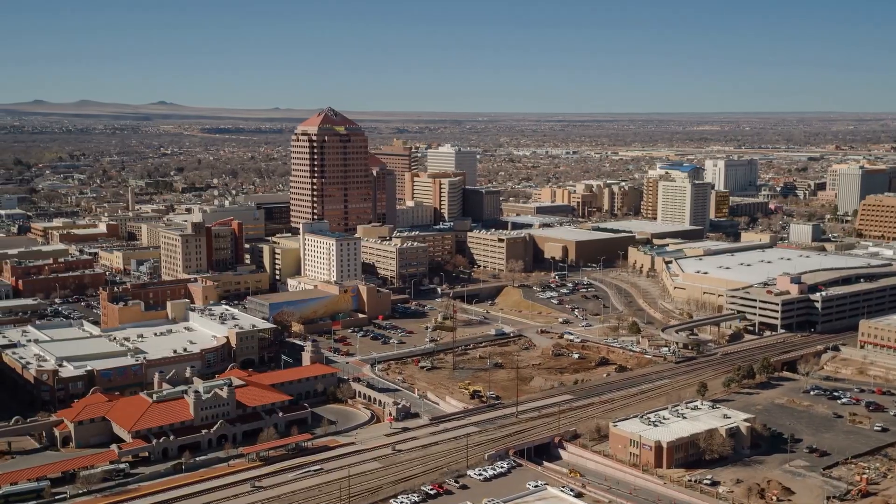A lot of you guys know about Knob Hill and downtown Albuquerque, but not a lot of you know about some of the best kept secrets that we have here in Albuquerque. In some of these areas I'm going to be talking about today, they have tree-lined neighborhoods, tucked away open spaces, and these places are so unique that they have their own charm. So in today's video, I'm going to be taking you through some of these top neighborhoods that we've been talking to our clients about when it comes to moving here to Albuquerque. So grab your pen and your pad, let's get into it.